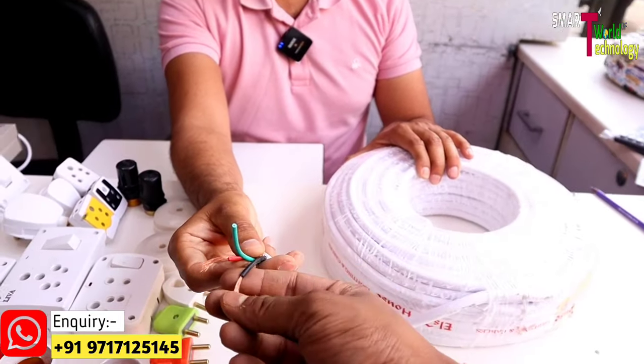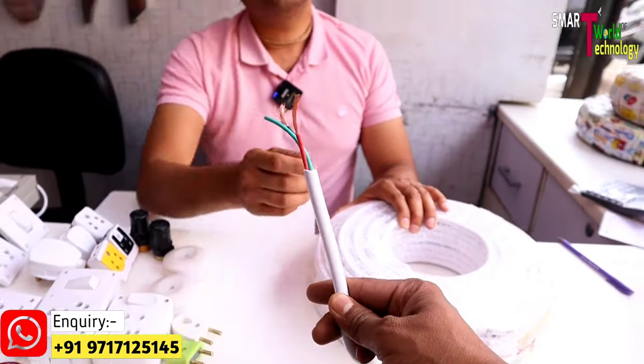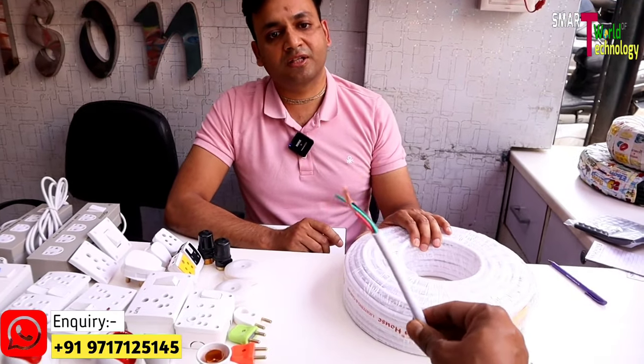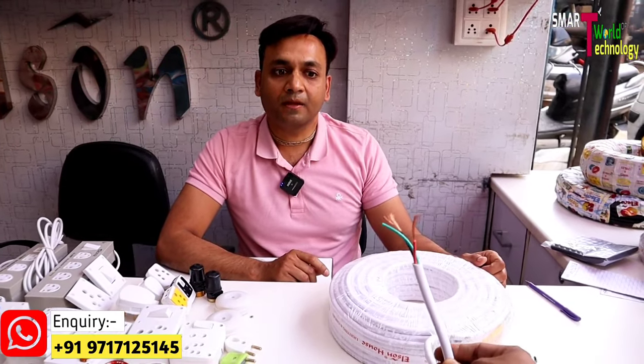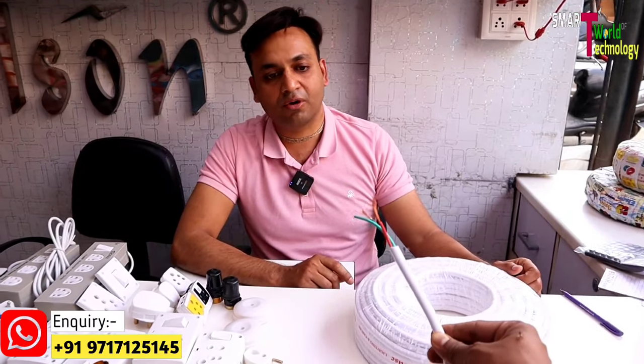After this, someone wants two cores. There are two cores, three cores, and four cores available — this is copper. This is AC wire, used in the AC, geyser, fridge, and other electrical products. In the three cores it is 4 mm, and you can get 2.5, 1.5, and 1 mm — in every way, all qualities are available.